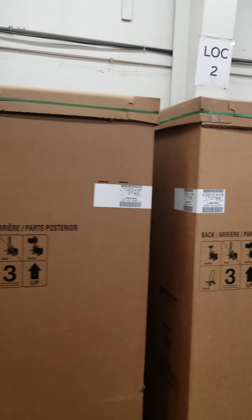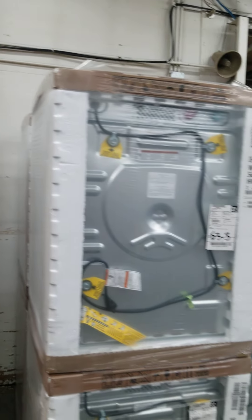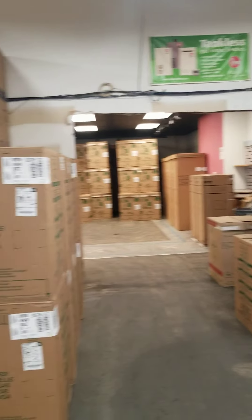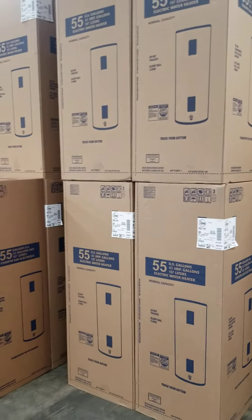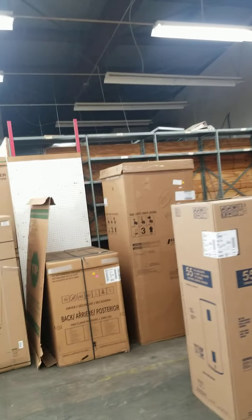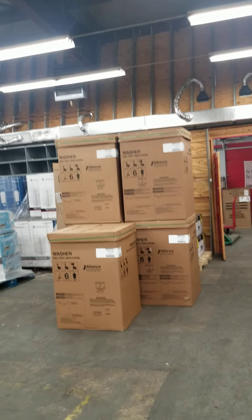Gas stack there — Speed Queen. And we've got a few Whirlpool front-loading washers in this room. Water heaters, 55-gallon electrics. It's getting so crowded we've got things everywhere.